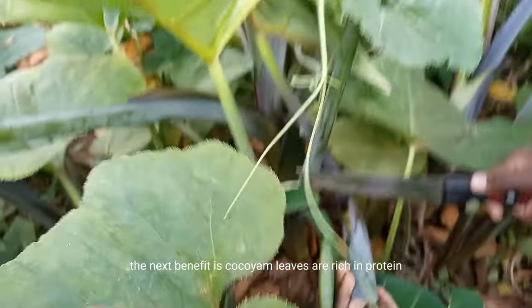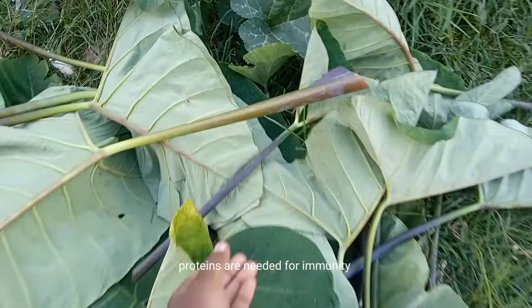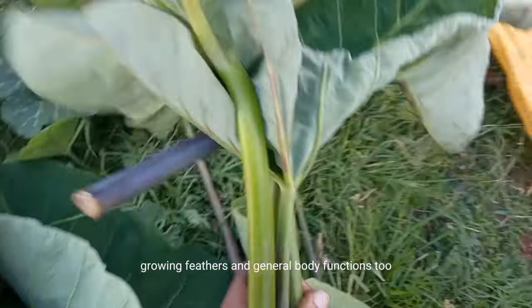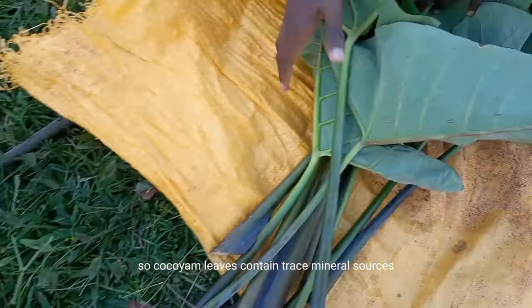The next benefit is that kokoyam leaves are rich in protein, which is very crucial in egg production. Proteins are also needed for immunity, maintaining body weight, growing feathers, and general body functions.